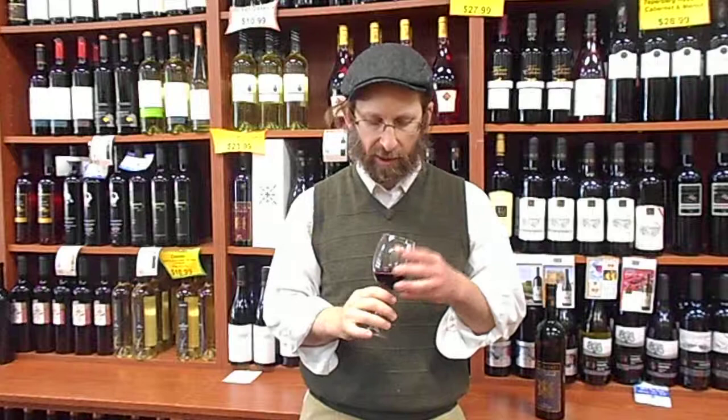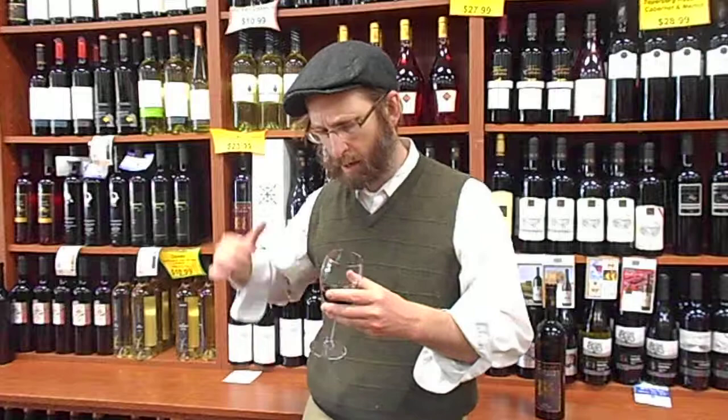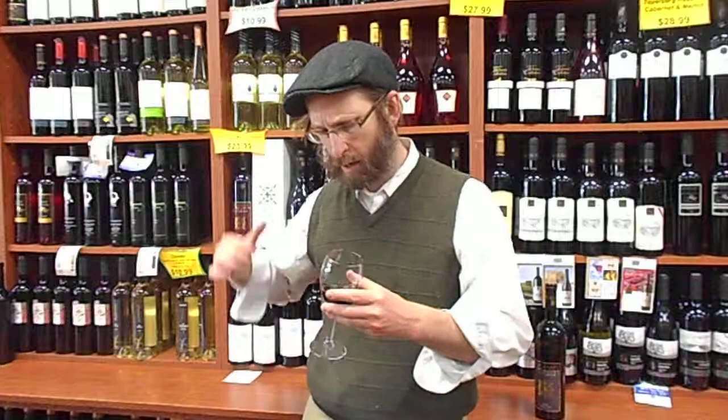Color-wise, just short of a Petit Syrah — it's really dark. Not as purpley, more red, but still it's more dense than the Syrah blend that I tasted not too long ago.